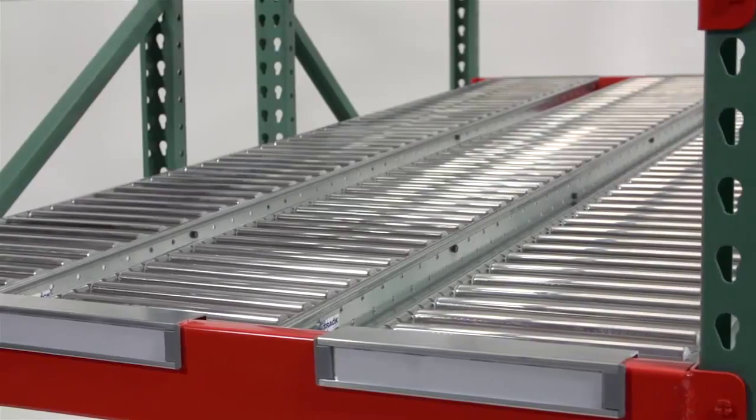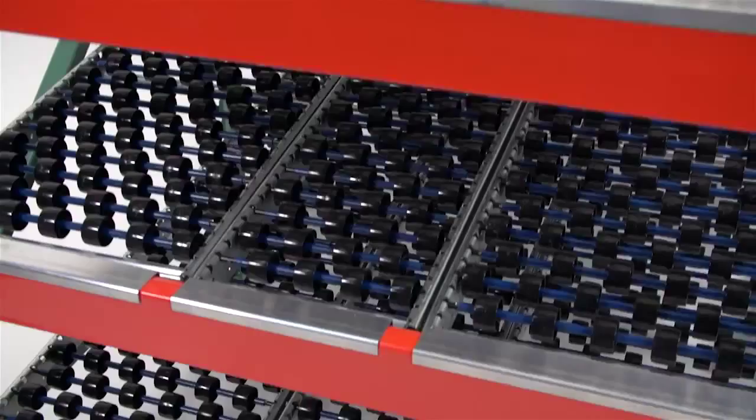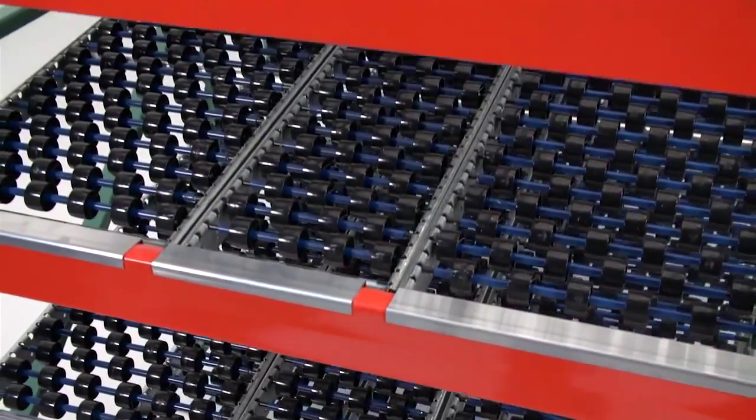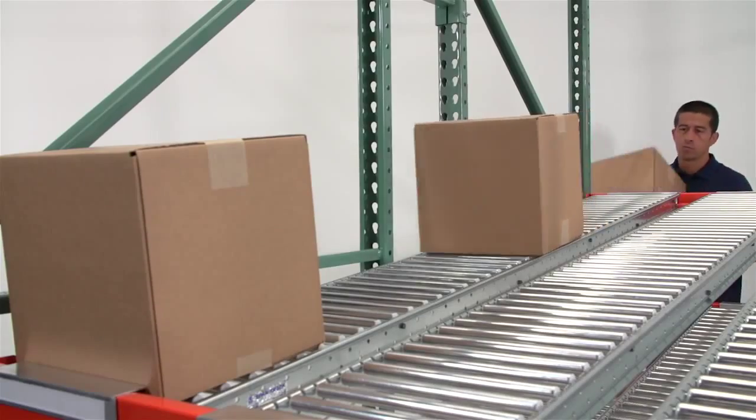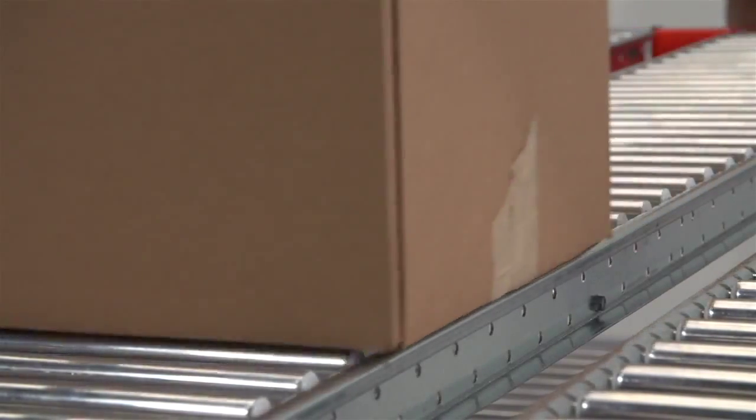SpanTrack's ultra-durable construction is now available in two models: a full-width roller lane and a universal wheelbed. The full-width roller lanes provide maximum surface area under the cartons and will provide the best flow on the market.